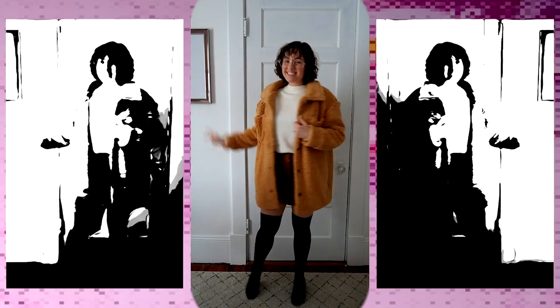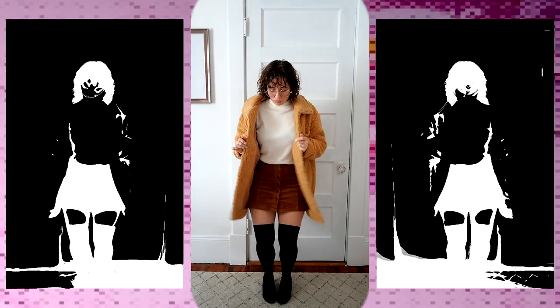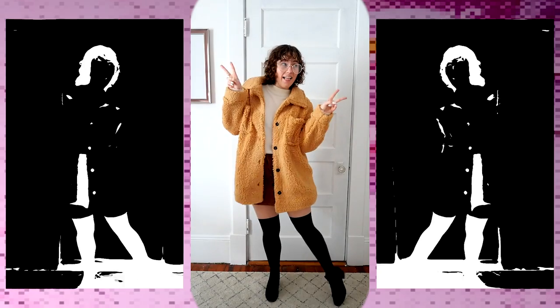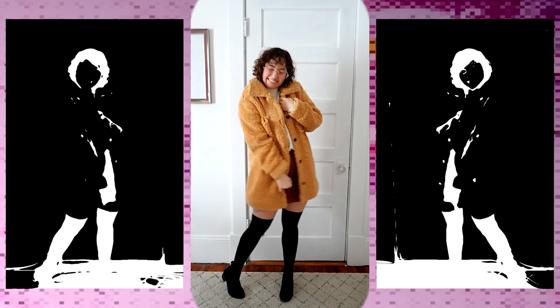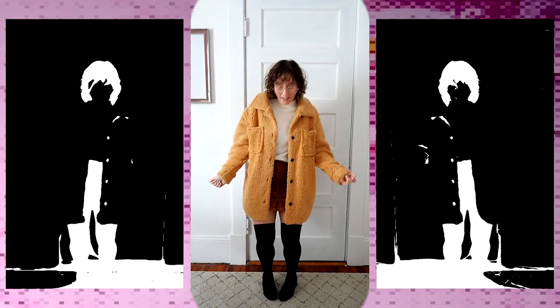I'm going to show you some ways you can wear this adorable cozy coat. One of the first looks I think would be so cute is basically working with the colors you've got. I paired this teddy coat with a beautiful corduroy skirt that has buttons at the bottom, a super cute off-white mock neck top, adorable tights — which I love because I hate when socks keep falling down — and just a simple Chelsea boot.